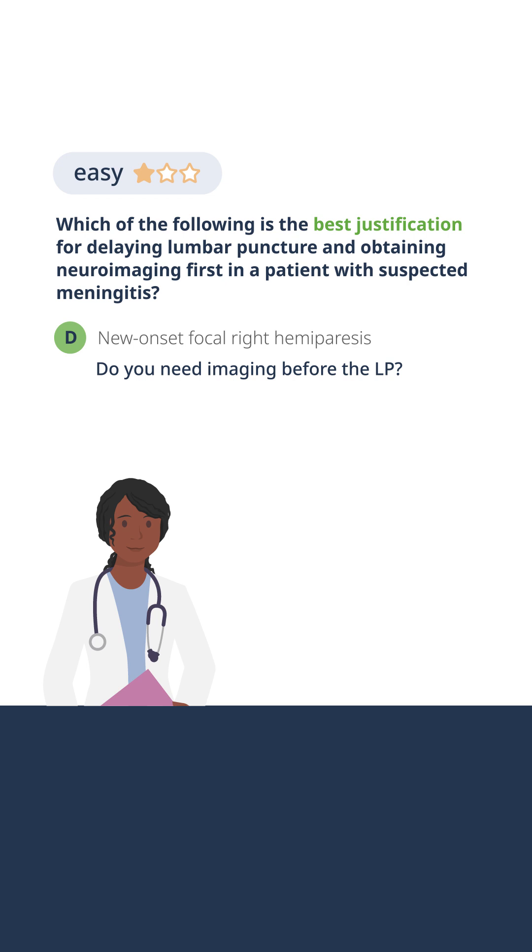There are five indications for getting imaging — a CT of the head, a computed tomography, a CAT scan of the head, or an MRI — prior to lumbar puncture. And these are the five.